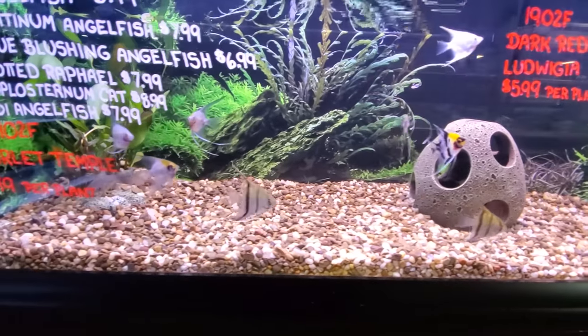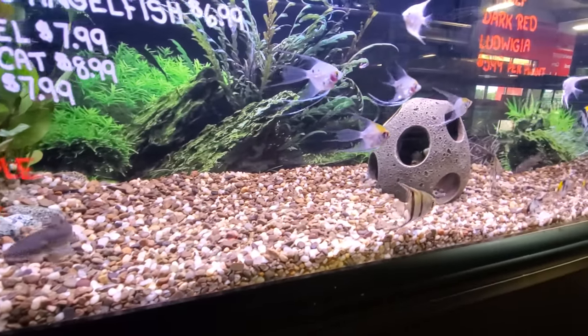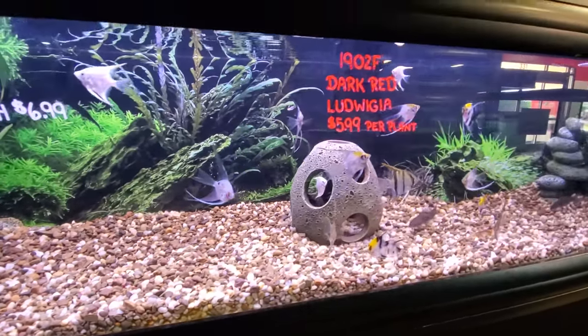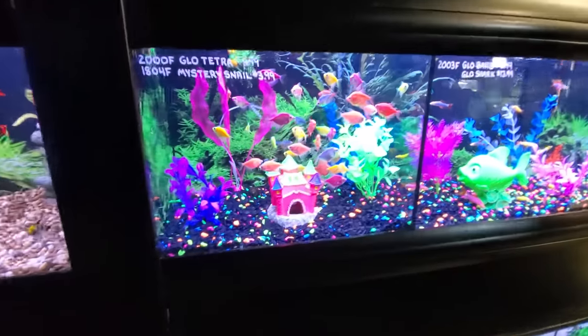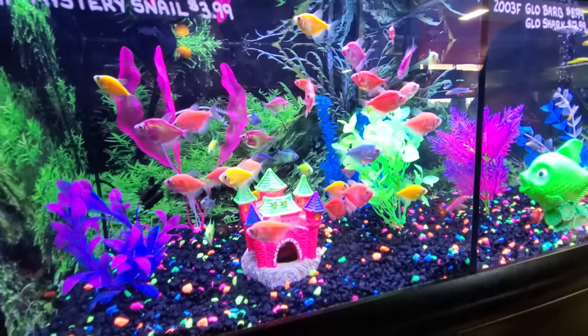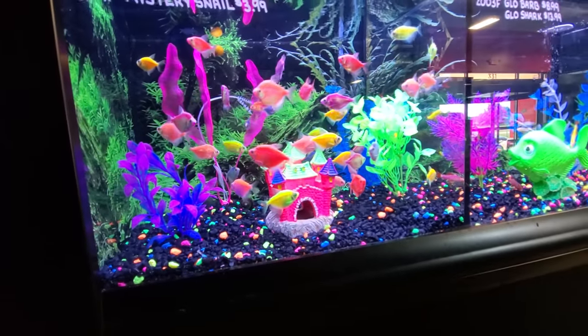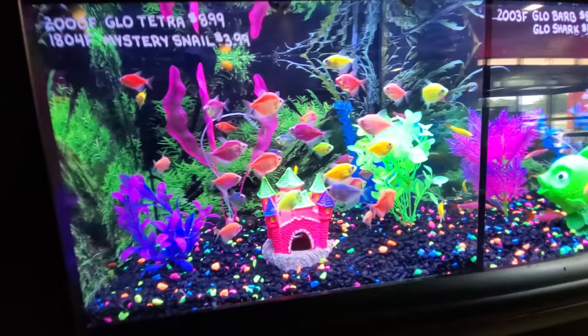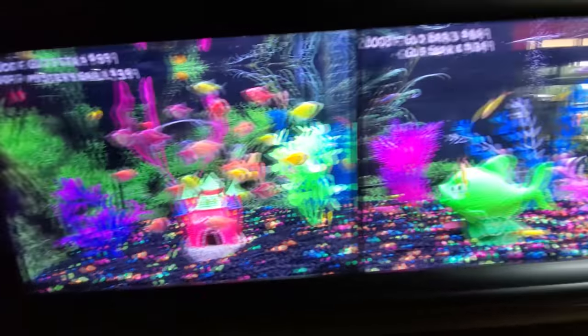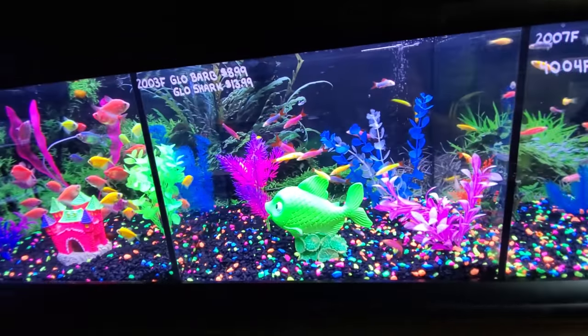Angel fish - don't swim away! And then we're back over at these ones, these are called glow tetras guys. Look, it looks like they are glowing, like black light fish. That's pretty amazing. Glow barbs and glow sharks - who the heck is a glow shark?